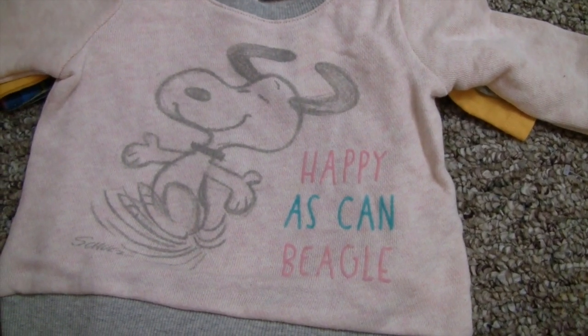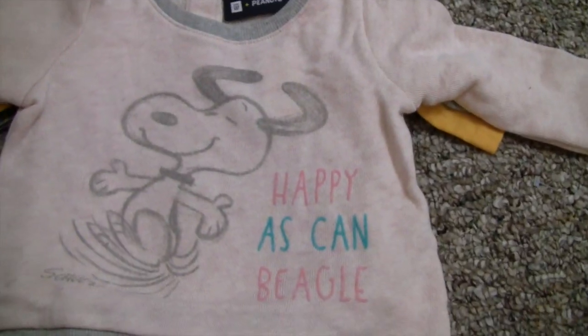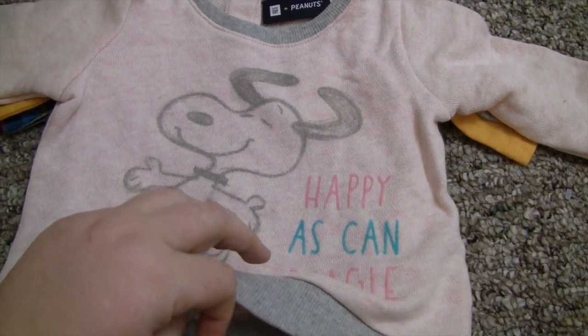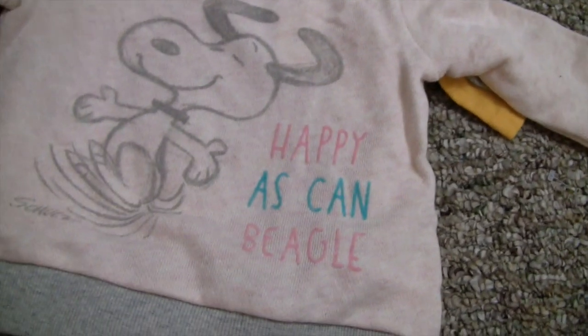We got this for Prim — it says 'Happy as Can Beagle' with little Snoopy's dancing. I don't typically really like Peanuts but I really fell in love with this line. I want to put a denim skirt on her with some pink leggings — super cute.